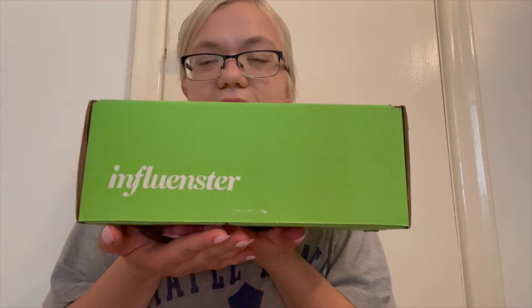For those of you who don't know, Influenster is a subscription box service where once a month or once every couple months you get chosen for a box and you get free full-size products. You test them out, write reviews, and the more reviews you write the more chances you get and the bigger the box is.